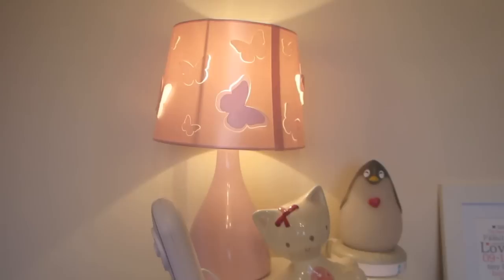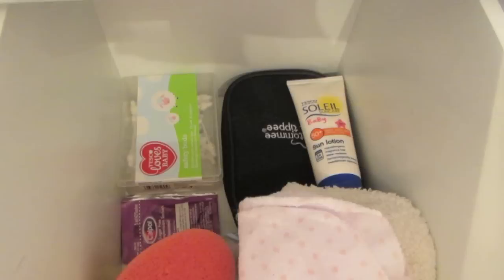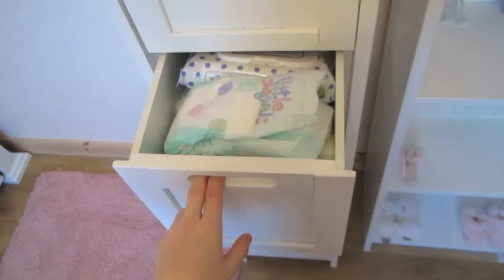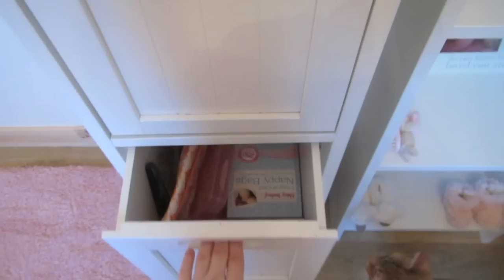Let me quickly show you what's in the tower. The first drawer — there's not much because I sorted it out the other day. We've got cotton buds, her grooming kit, some sun cream, spare face cloths and sponges, and some Cowpol. A lot of her bath stuff is already in the bathroom, so that's why there's not a lot in there. This drawer is just full of nappies and wipes, and I stock it up every time we get low.